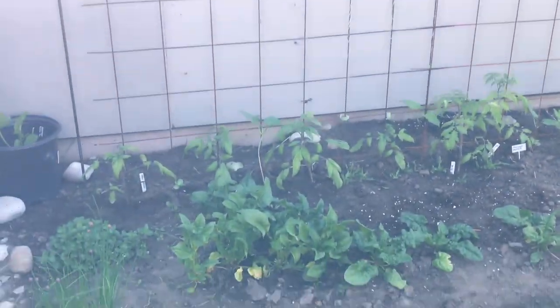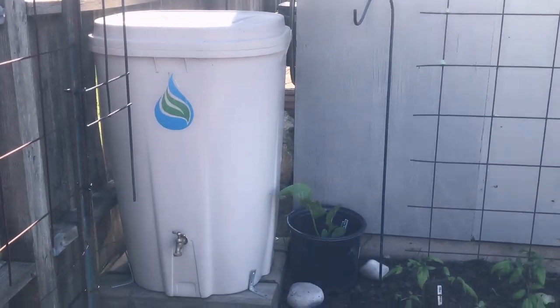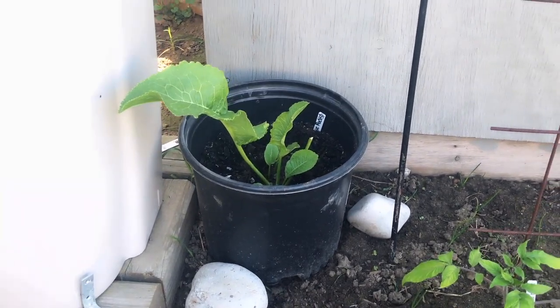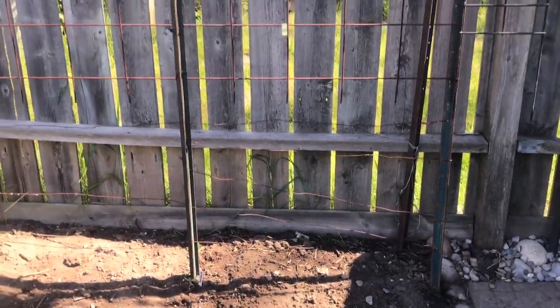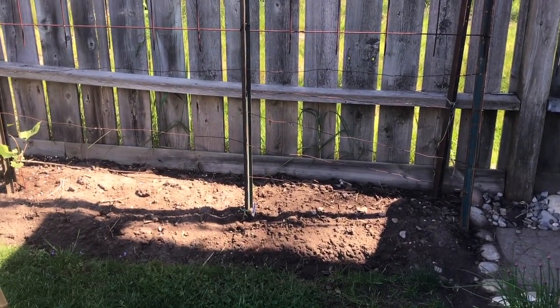Oh, and right here is horseradish. Horseradish is a bit like mint — you don't want to plant it in your garden because it will take over. In front of us I have some trellises but nothing planted in there yet.